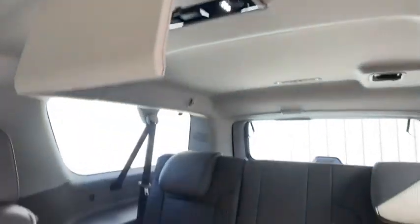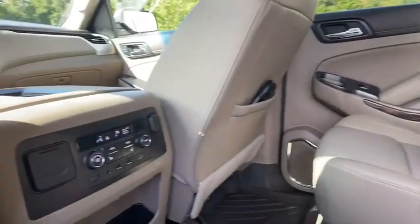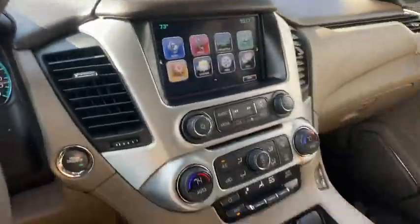Four wheel disc brakes, universal garage door opener, electronic stability control, fog lights, security system, power windows, rear window defroster.